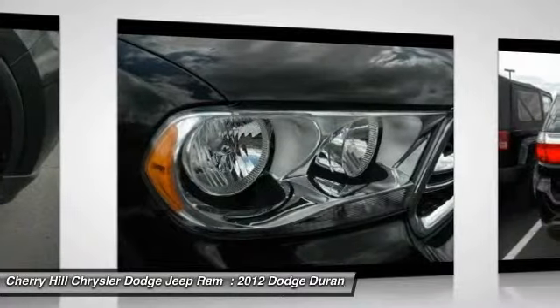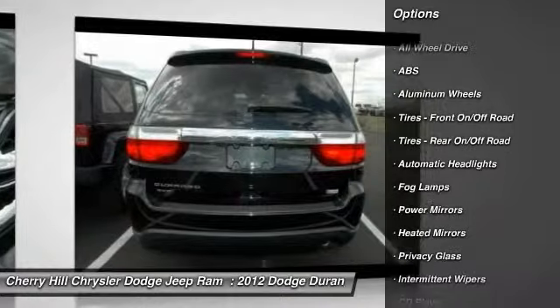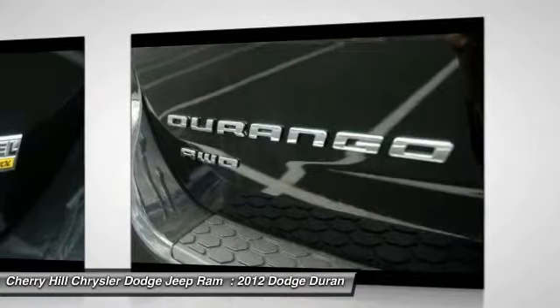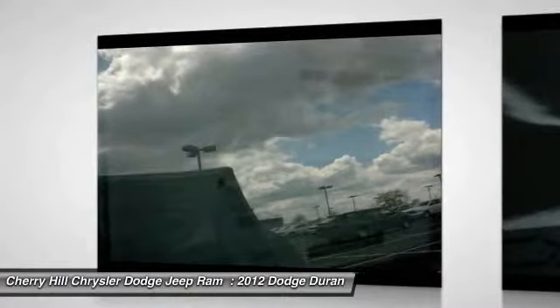Here are some of this vehicle's great options: traction control, steering wheel audio controls, all-wheel drive, anti-lock braking system, keyless entry, stability control, aluminum wheels, cruise control, climate control, and rear defrost.